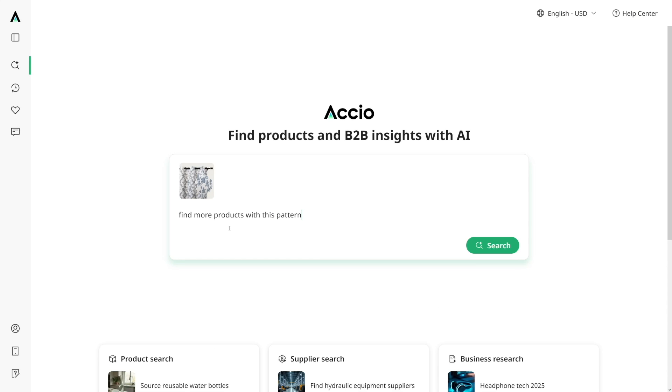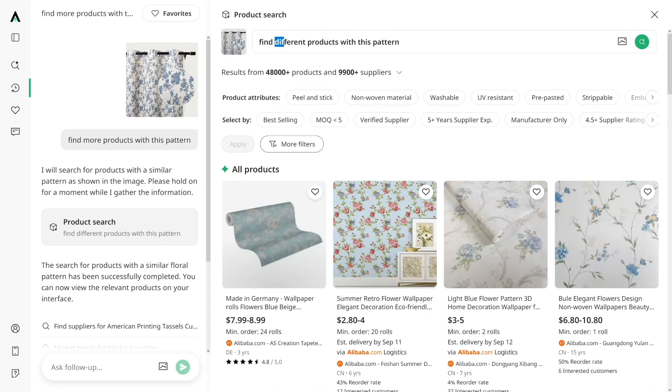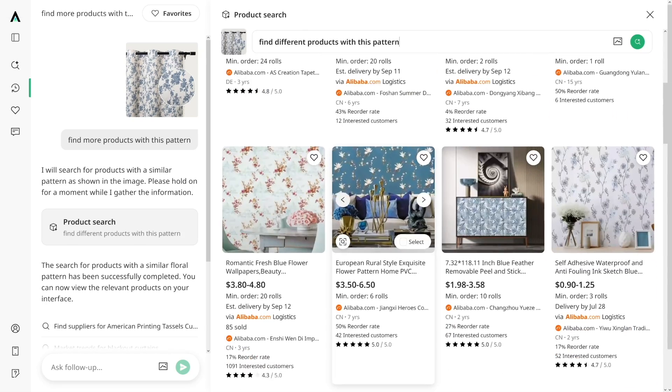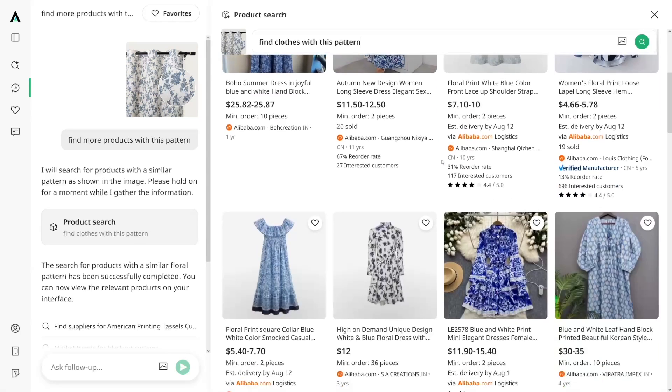Maybe you need different patterns on different products. Just put a picture, click and type 'find more products with this pattern,' and click on search. You can type 'find different products with this pattern' if you don't want to get the curtains, and right off the bat you're going to get wallpapers — or maybe you want to find some clothes with this pattern. The possibilities are endless with this. It's truly powerful.